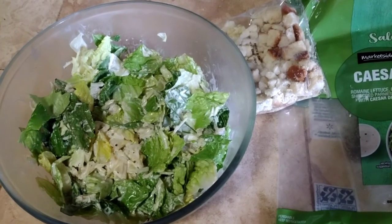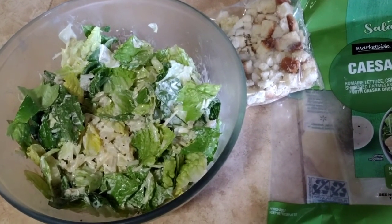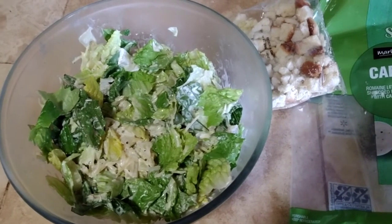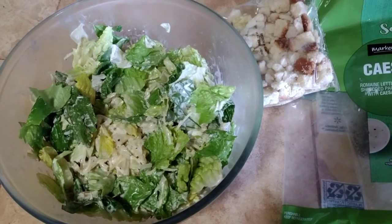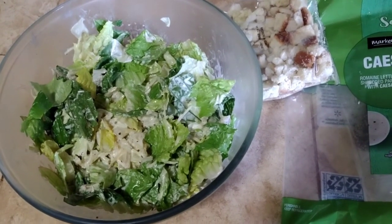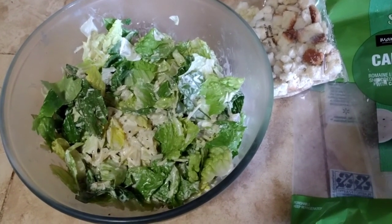Okay, while the chicken is browning I mixed up the Caesar salad. It comes with the lettuce, parmesan cheese, and the dressing. I mixed up everything but the croutons because I don't like for them to get mushy. And because I don't like the big chunky hearts, I actually sit down at the table and chop the hearts into smaller pieces so they're not so crunchy — more like a chopped Caesar salad.